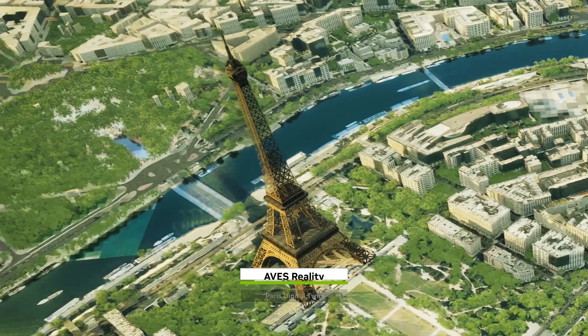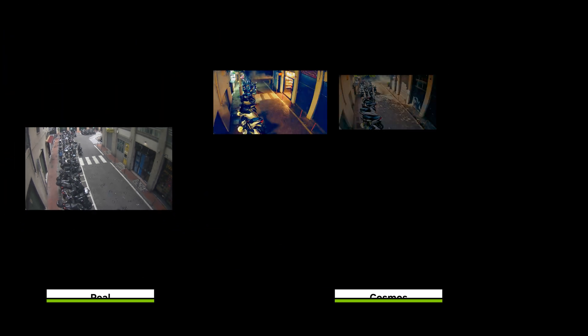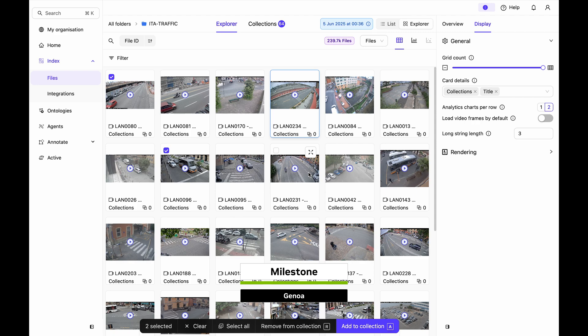Since every city is different, vision language models need fine-tuning. Milestone Systems generates synthetic video from NVIDIA Cosmos and uses Nemo Curator to process and customize their datasets.